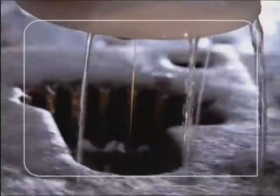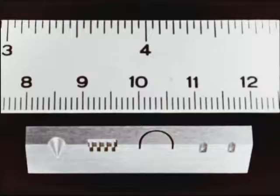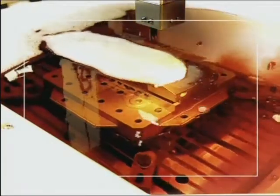Whatever our clients have in mind, our high-speed milling and electric discharge machines make it possible, in an infinite variety of shapes and with perfect accuracy. It pleases us, therefore, that the demand for high-precision moulds and tools continues to grow.